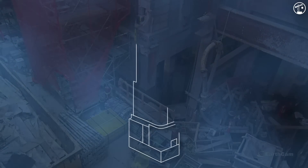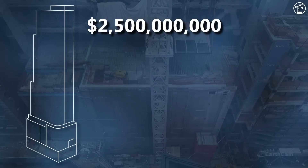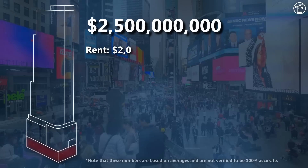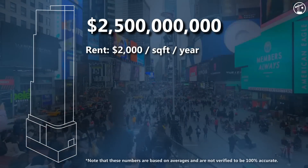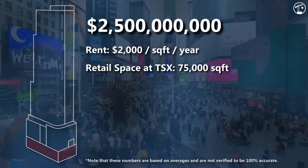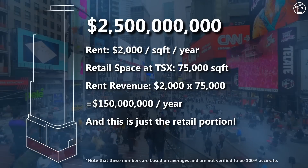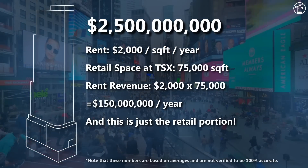The total cost of the construction and renovation of the entire development is estimated to be around $2.5 billion. While this sounds like a significant amount, the price can be largely attributed to the project's location. Annual retail rent in Times Square can be close to $2,000 per square foot, some of the highest in the world. An average-sized retail store in the U.S. at 10,000 square feet would cost an absurd $20 million in annual rent here. Given that the retail space created at TSX Broadway is around 75,000 square feet, it starts to make a lot more sense why developers would go through all the trouble to lift the theatre.